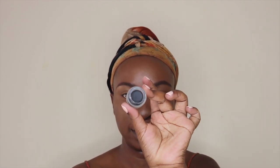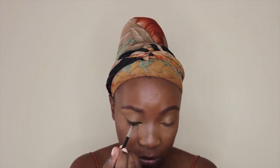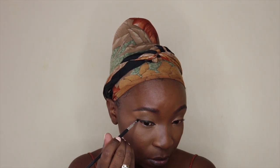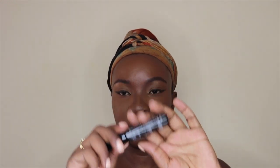For my eyeliner I'm using this gel eyeliner by Any Girl in the shade Very Black — it's my favorite gel liner. And for mascara I'm going to use this Essence mascara — this is the All Eyes On Me mascara.